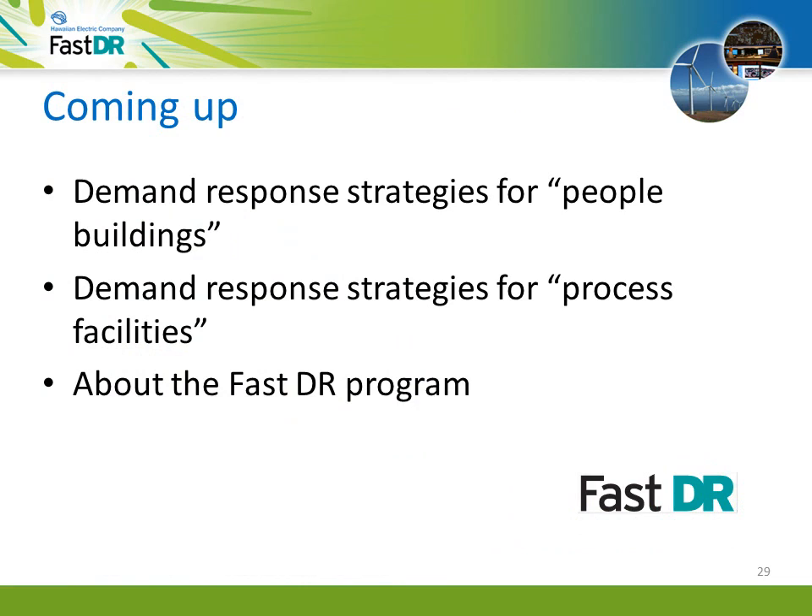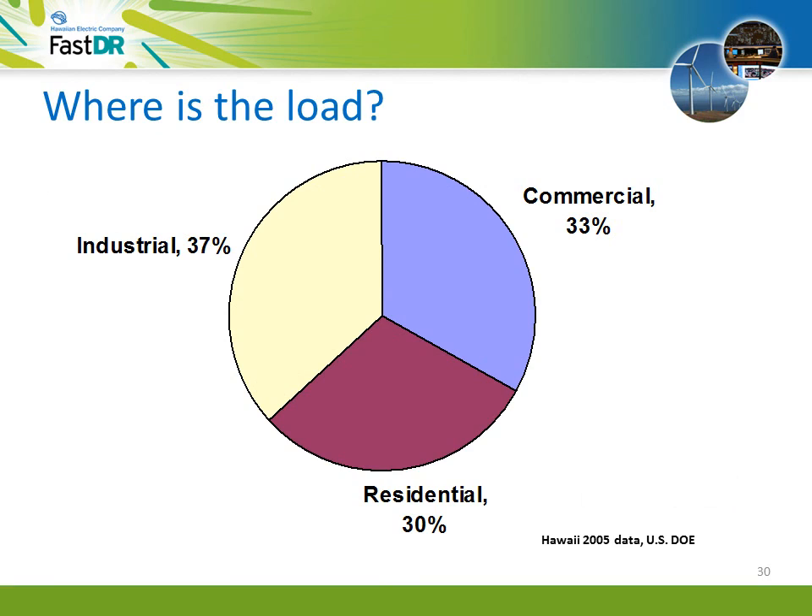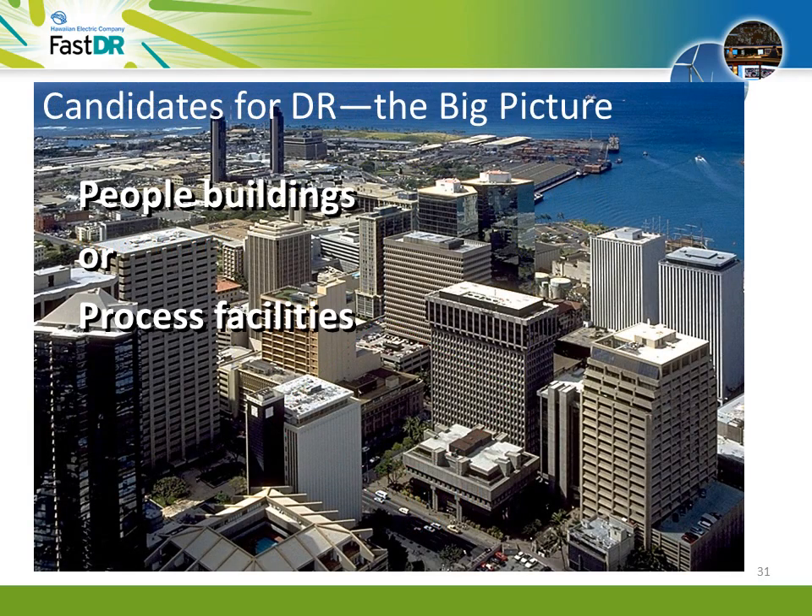Let's take a closer look at the FastDR program. There are two basic candidates for demand response: buildings where people work, and process facilities where the load is predominantly machinery. On Oahu, 33% of the load is commercial, 37% is industrial, and the remaining is residential. FastDR is designed for commercial and industrial load. People buildings such as offices, retail, and hotels will have a goal of reducing load without noticeably reducing comfort, usually through lighting, air conditioning, and miscellaneous equipment. Process facilities focus more on shedding load with an acceptable reduction in productivity — cold storage and pumping applications are good candidates.